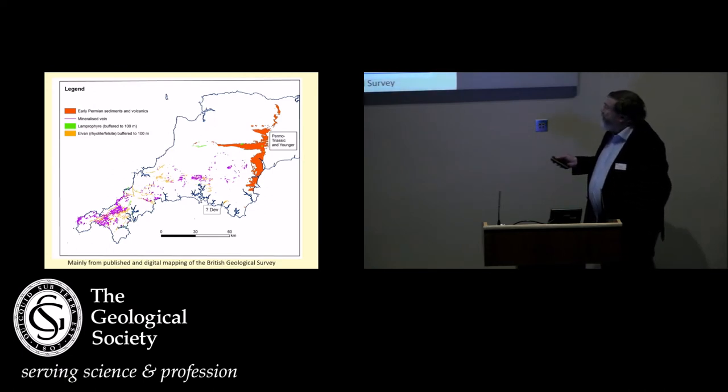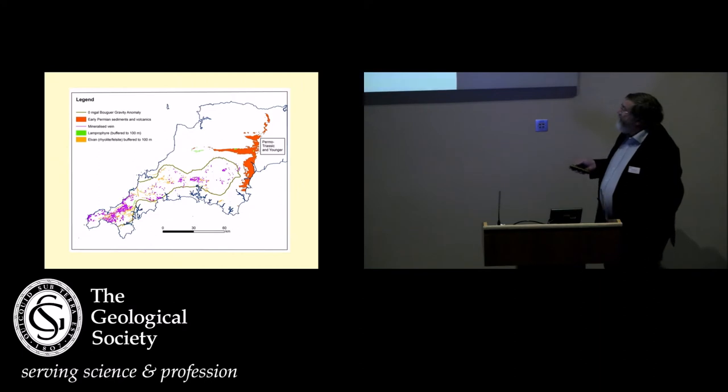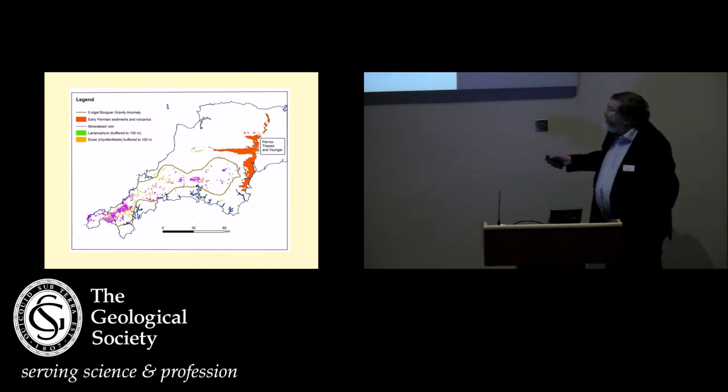The lamprofires form a shadow around the granite. This one down in here I've got as a question mark Devonian — there are some Devonian fell sites, but this one may be a composite of both Devonian and Permian-age dykes. If we then add on the Bouguer outline of the granites — so the granites at depth — you can see that they constrain the dykes very nicely, with this exception up in here, which is probably some sort of complex dyke. And you can see they're basically related to the granites at depth.